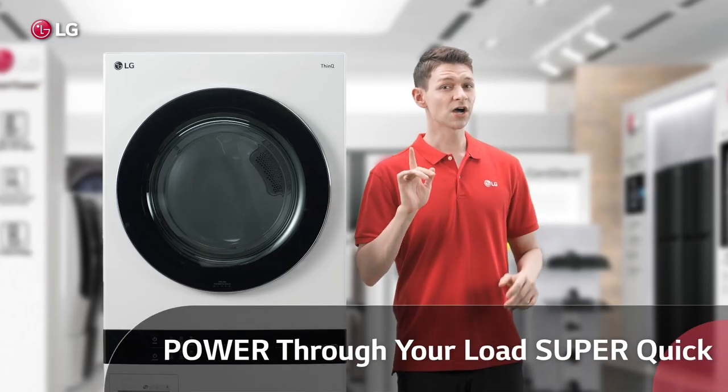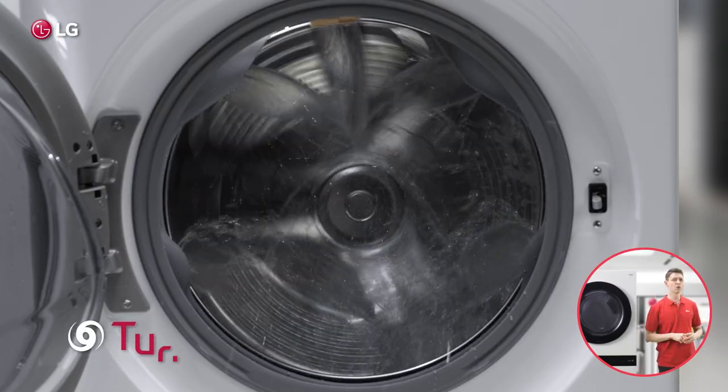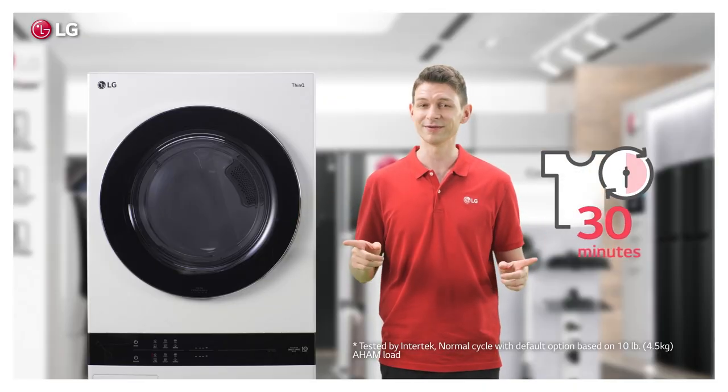Add to Wash Tower's awesome intelligence some serious power. Turbo Wash 360 — jetting spray from five directions — means Wash Tower can power through your load in just 30 minutes.